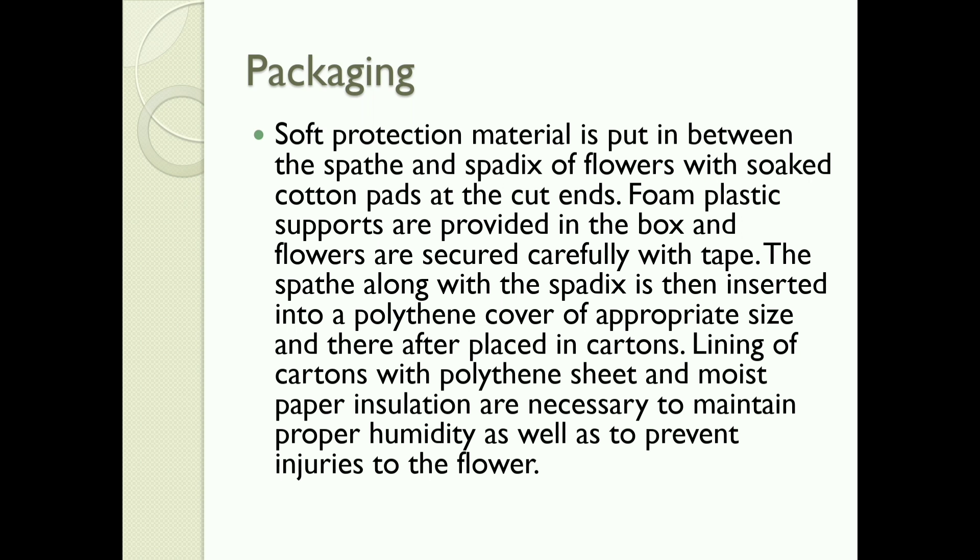Packaging: Soft protection material is put between the spathe and spadix of flowers with soaked cotton pads at the cut ends. Foam plastic supporters are provided in the box and flowers are secured carefully with tape. The spathe along with the spadix is then inserted into a polythene cover of appropriate size and placed in cartons. Lining of cartons with polythene sheet and moist paper insulation is necessary to maintain proper humidity and prevent injuries to the flower.